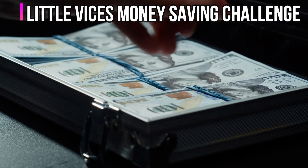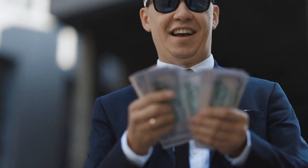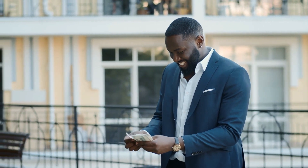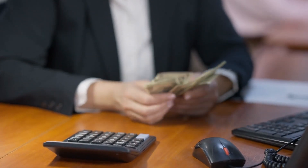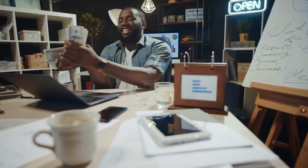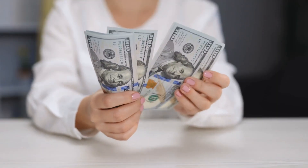Little Vices Money Saving Challenge. This money-saving challenge will take some time and effort since you must consider every purchase you make and whether it is a vice or a need. Vice purchases are items and services without which you can live — such as impulse buys at the register or having coffee while out doing errands. You can choose to abstain from all vices for the entire month, or longer depending on how much money you need to save.